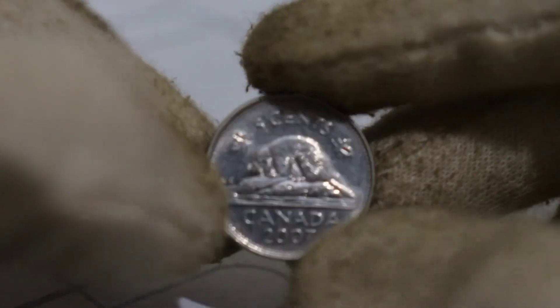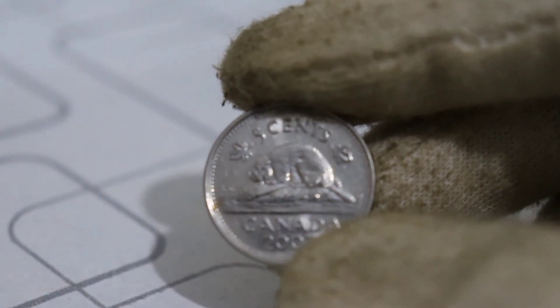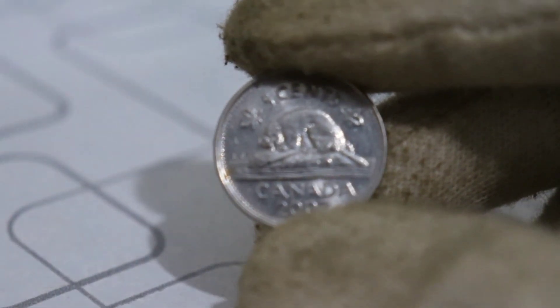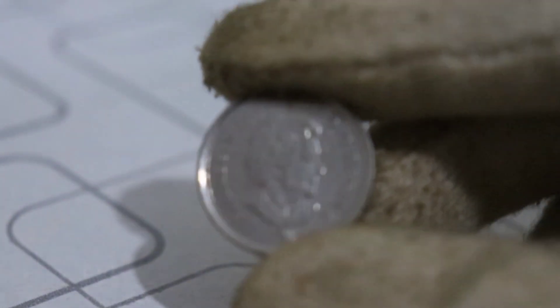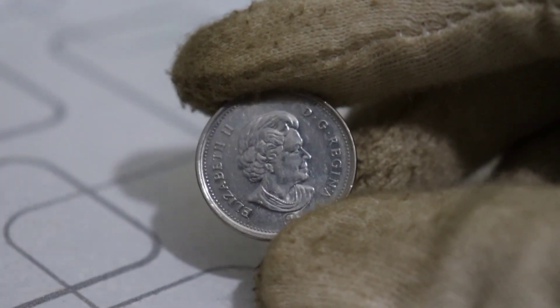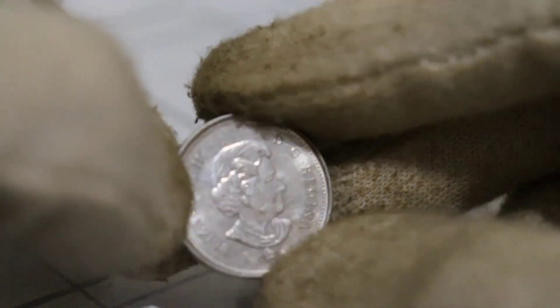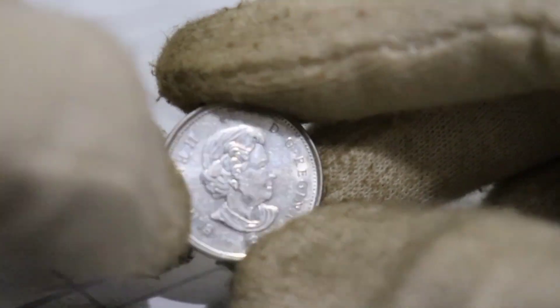Now, let's take a closer look at the coin itself. What sets the 2007 Canadian 5-cent coin apart? On the reverse side, you'll find the iconic beaver design, but here's where it gets interesting. Some of these 2007 coins have unique variations that make them incredibly rare and valuable. The key to understanding why this coin is potentially worth millions lies in its rarity. As collectors know, rarity often equates to value, and that's precisely what makes this coin so appealing.